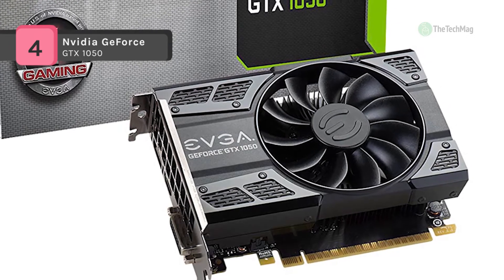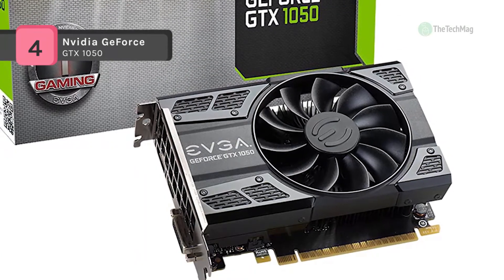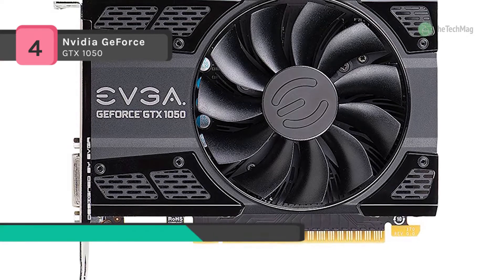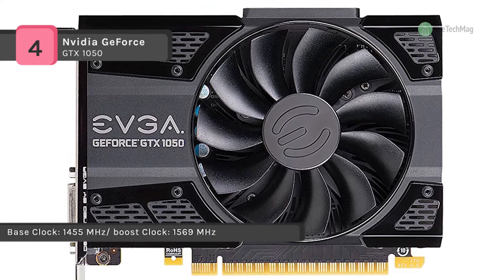It gives you a choice of memory sizes, cooling options, factory overclocks, and power options to fit every need and every system. You can experience incredible performance in high definition games powered by NVIDIA Pascal — it has the most advanced GPU architecture ever created.